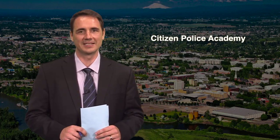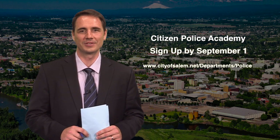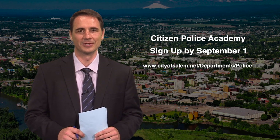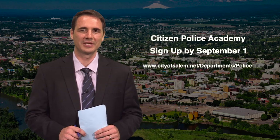If you are over 18, have a valid driver's license, and live or work in Salem, you can sign up now for the 14-week Citizens Police Academy course. Reserve your place in the 20-person class by September 1st. To learn more, link to the police department's web page or social media outlets.